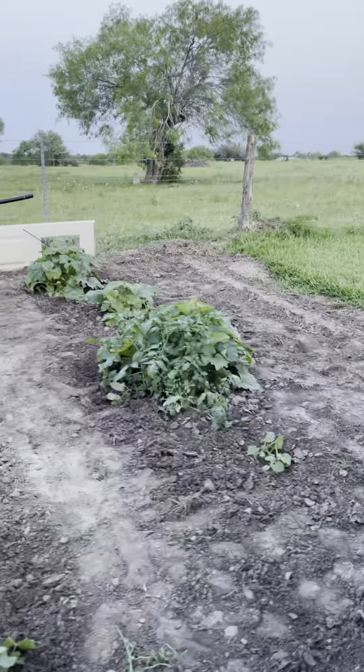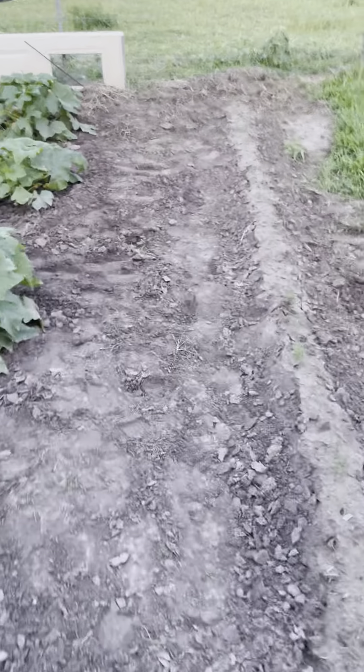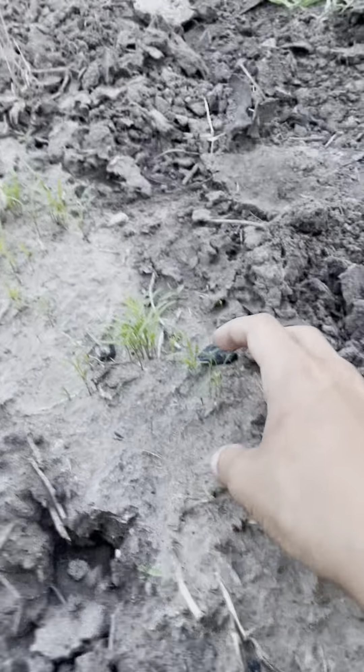Alright guys, don't have much to post right now. It's kind of loud because my dad's mowing, but we're going to post about my garden here. It's looking pretty good, just to show y'all what's up.